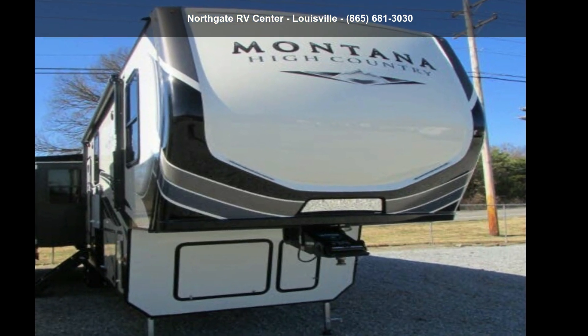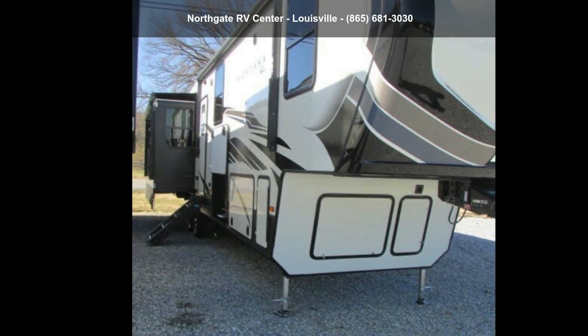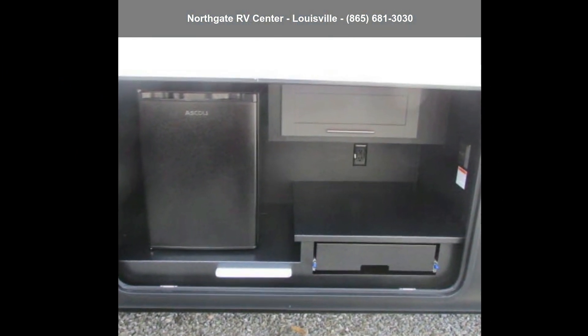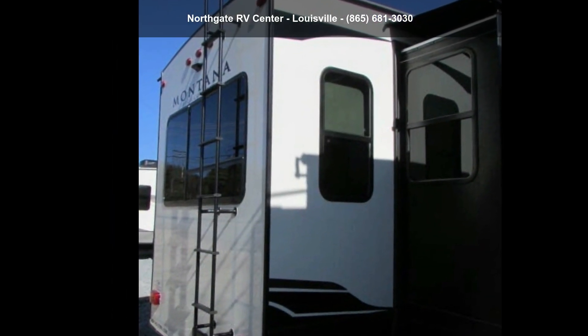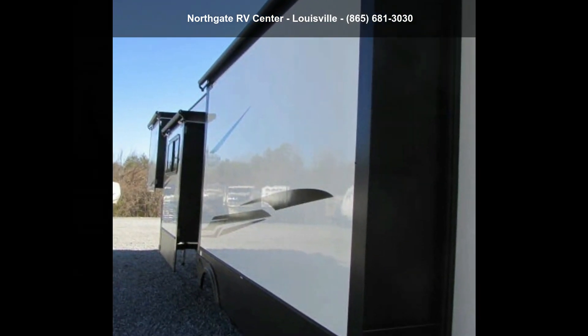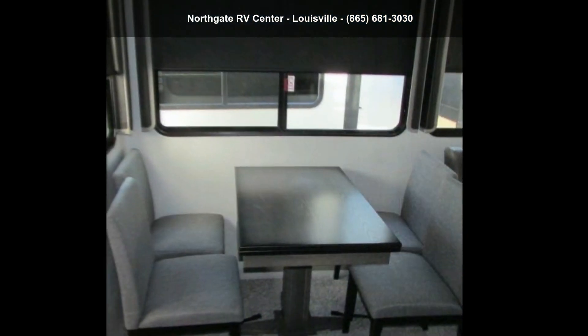Start planning your next trip in this Keystone 2021 Montana High Country 385 BR. This fifth-wheel RV achieves maximum convenience and comfort combined with style and durable residential appointments. This unit is perfect for vacationing, adventuring, or just relaxing. Call now to schedule an appointment to our dealership. An adventure awaits.